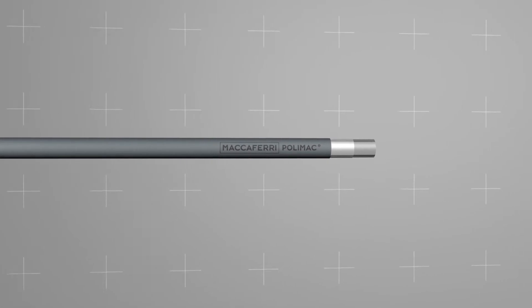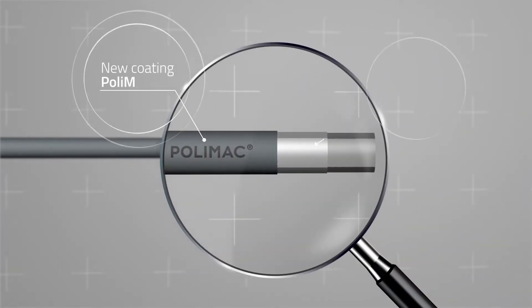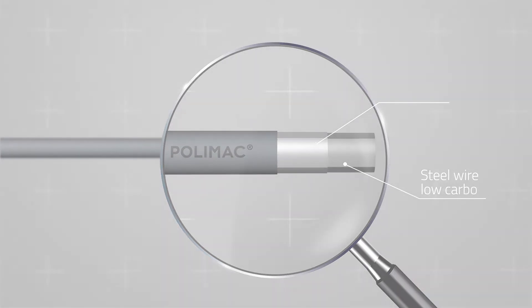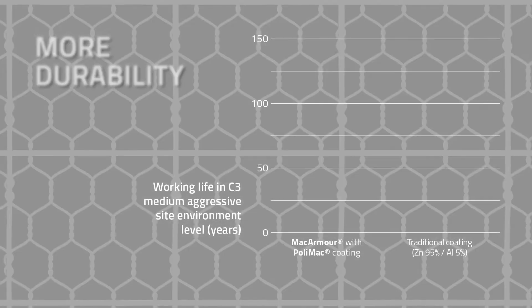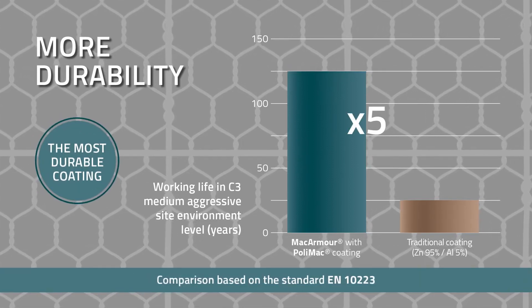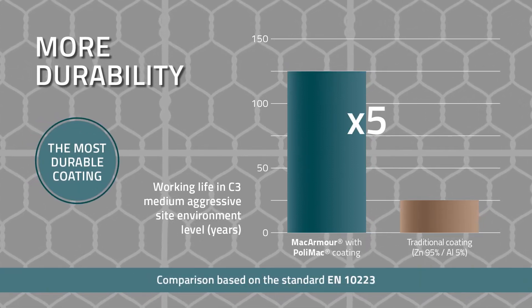It features our unique PolyMac coating, the most advanced wire protection for long-lasting performance in aggressive environments. MacArmor, coated with PolyMac, delivers five times longer working life than other Galfan coatings.